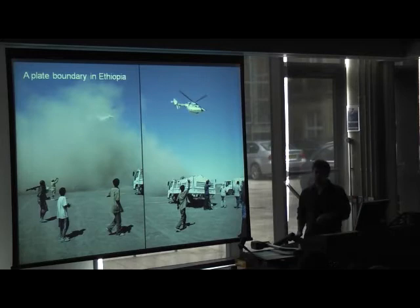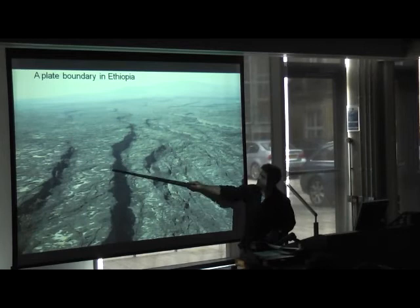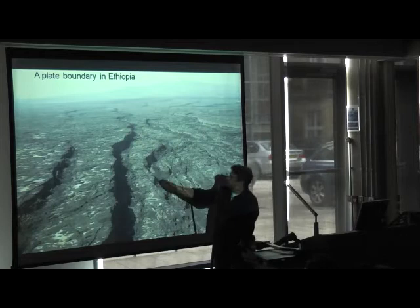At the moment there's no ocean there, but you can actually see the formation of what will be the new ocean floor. Rather than using ships we can use helicopters, flying out across the plate boundary. These are all young lava flows which have erupted over the last few hundred or thousand years, and these big fractures are forming because the plates are pulling apart.